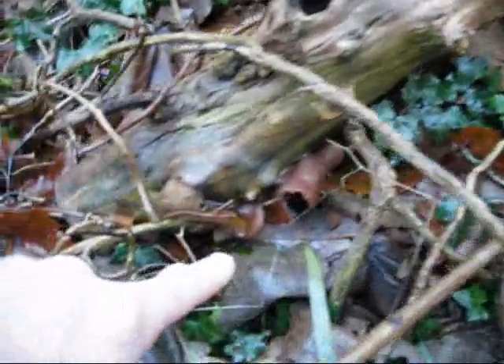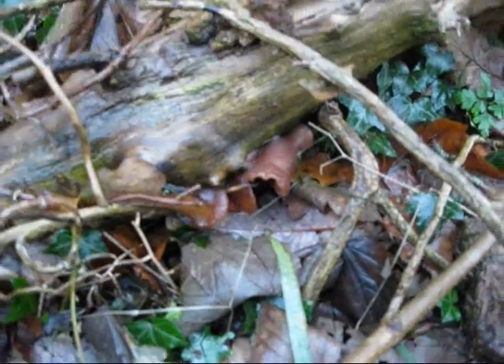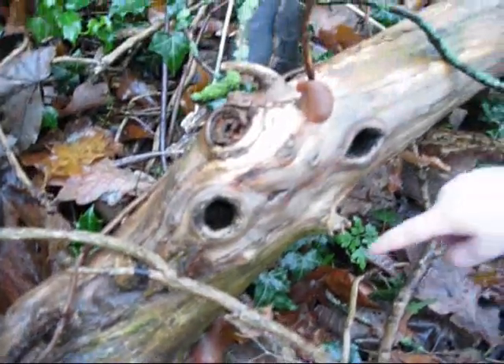Yeah, good spot. Some more down here, look - just there. Can you see it? It's all camouflaged. Nathan's found some fungi. That's quite late really, I would have thought.